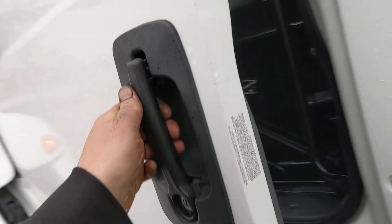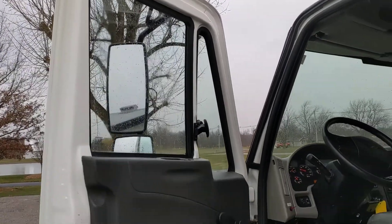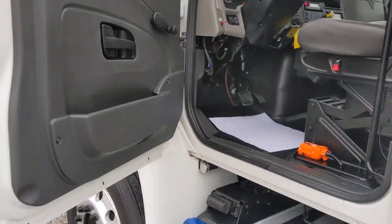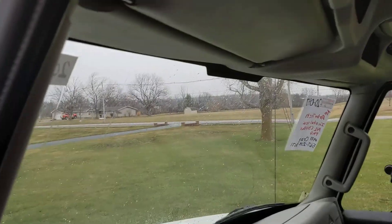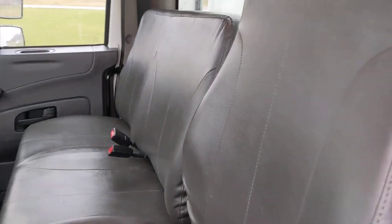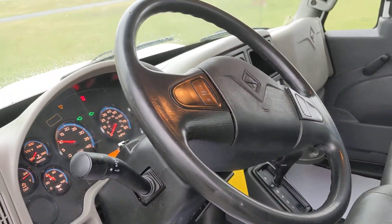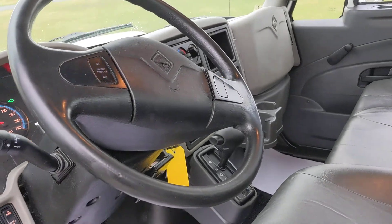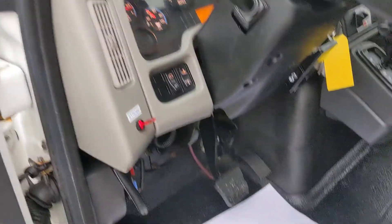Check the cab out. Clean, nice door boxes. Clean truck.